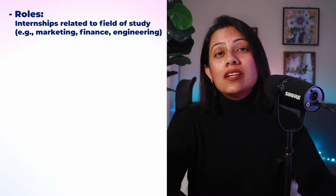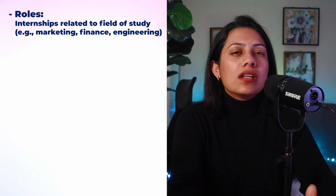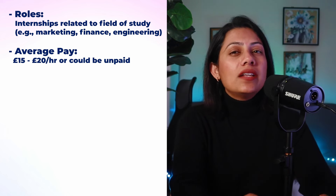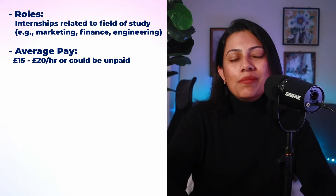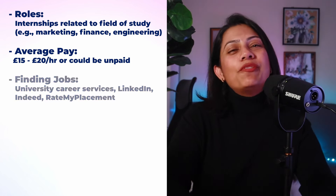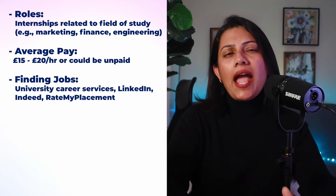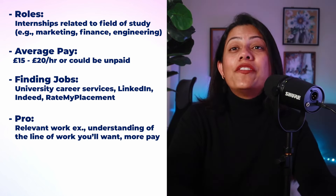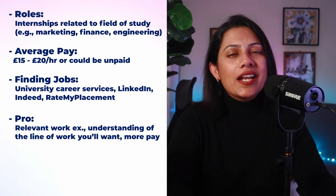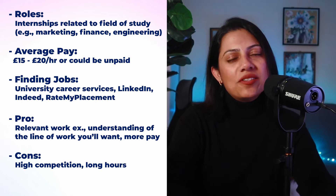If you can get internships in the UK, there is absolutely nothing like it, because the internships would be related to your field of study — whether that's marketing, finance or engineering. You can expect to earn anywhere between £15 to £20 per hour for paid internships, though some internships might be unpaid but offer invaluable experience. To find such jobs, use your university career services, LinkedIn, Indeed and specialised internship portals like Rate My Placement. The pros are relevant work experience and a first-hand understanding of your chosen field. The cons are lots of competition and work that may not end within work hours.